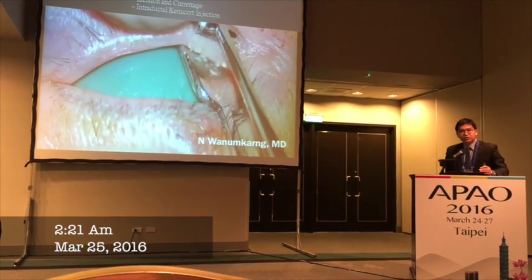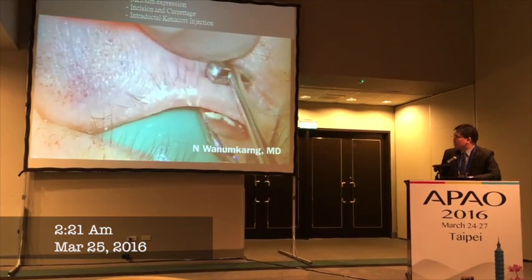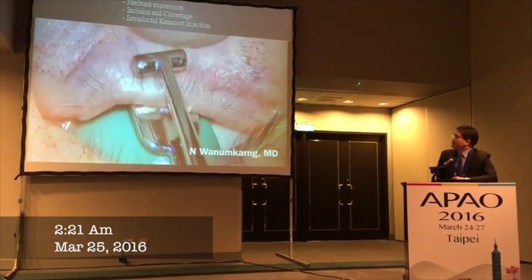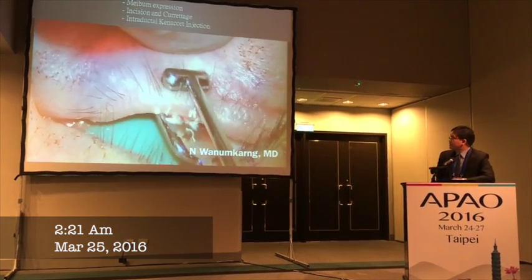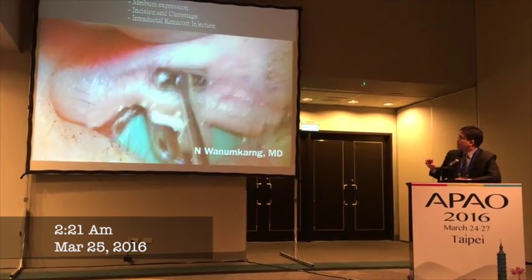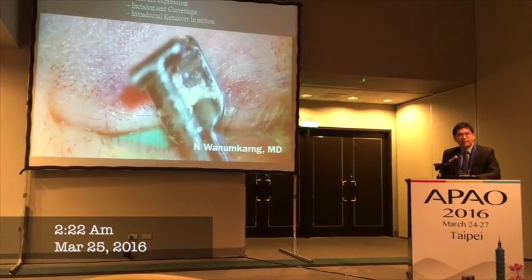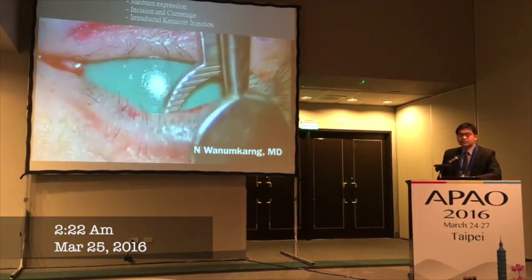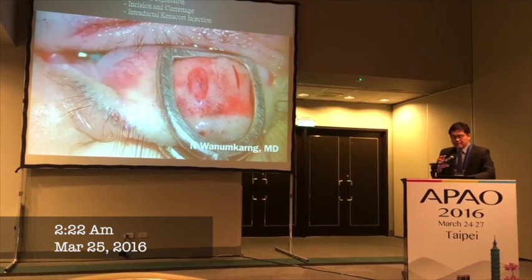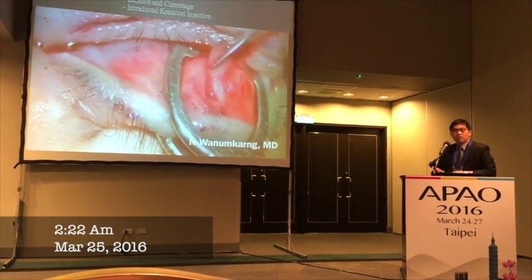I think this is what helps to prevent further recurrence of the lesion in the future. This is an instrument that can squeeze the content quite well. The second type has a rolling tip on the end of the forceps. By theory, we can find Demodex in the meibomian gland as well. We fix the gland and try to perform curettage and remove the whole content from the large lesion. You can see that the whole meibomian gland content has been removed.